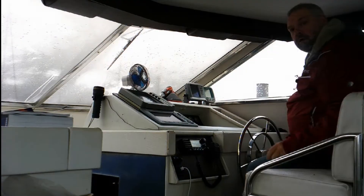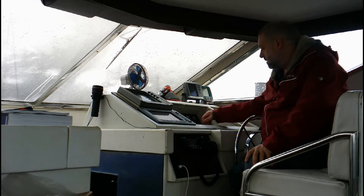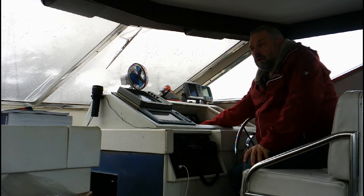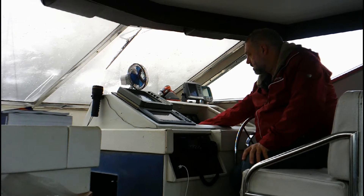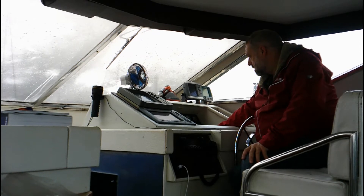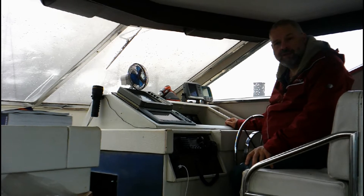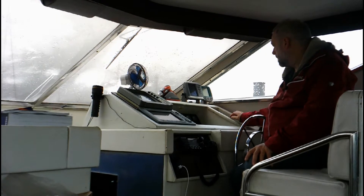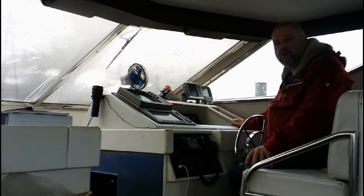That is DreamFinder. One of the reasons for coming to DreamFinder today is just to start the engines, make sure the batteries are okay, just give them a little bit of a run through and let them warm up. Not bad after eight weeks of standing doing nothing. Let me just put the ventilator on and we'll make sure that everything else is working while we're at it.